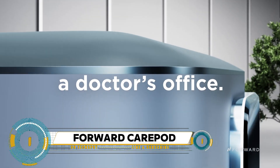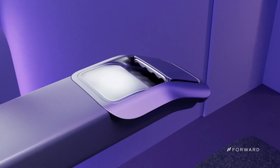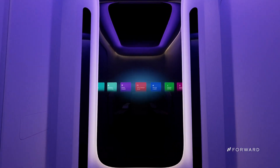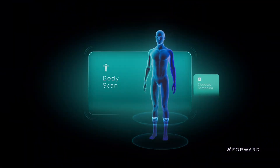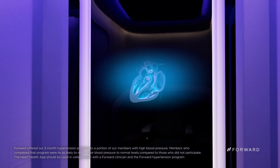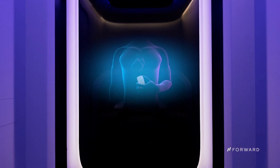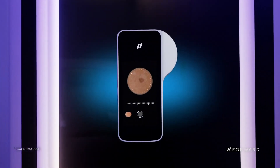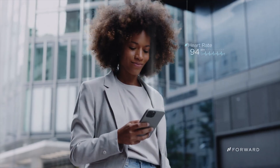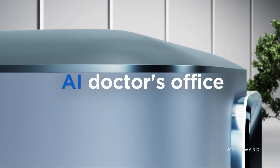Forwards Care Pod is a groundbreaking advancement in healthcare technology, revolutionizing patient care and telemedicine solutions. Designed to enhance remote medical consultations, the Care Pod combines high-definition video conferencing, vital signs monitoring, and medical device integration in a sleek portable unit. With its intuitive interface and seamless connectivity, healthcare providers can remotely assess patients' conditions with precision, while patients benefit from the convenience of virtual consultations without compromising quality of care.